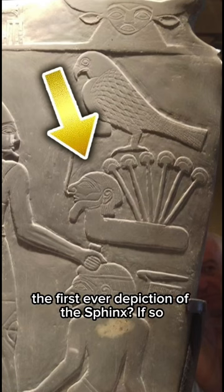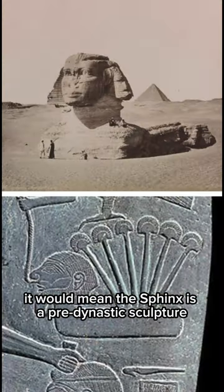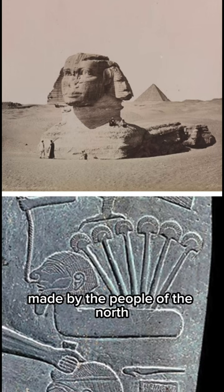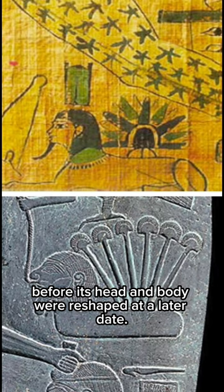But is this strange image the first ever depiction of the Sphinx? If so, it would mean the Sphinx is a pre-dynastic sculpture made by the people of the north, before its head and body were reshaped at a later date.